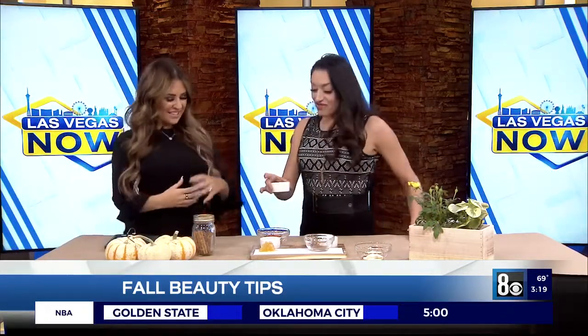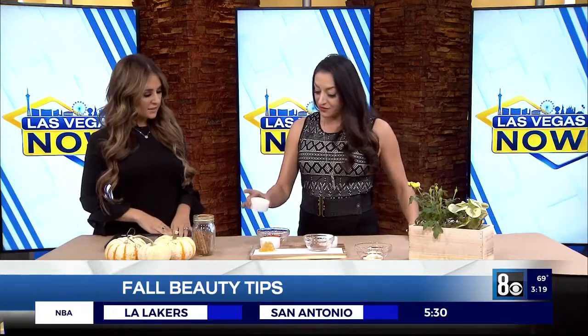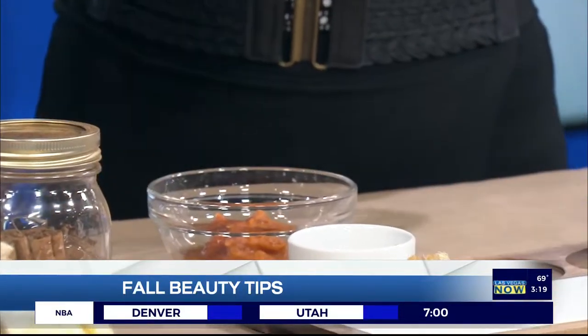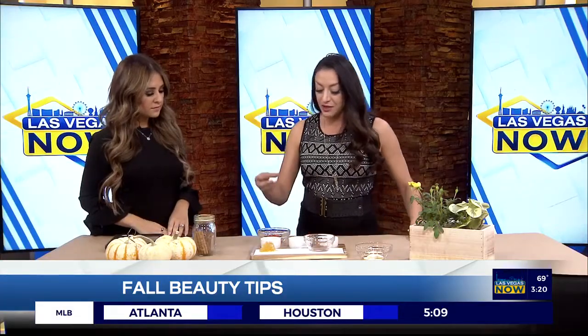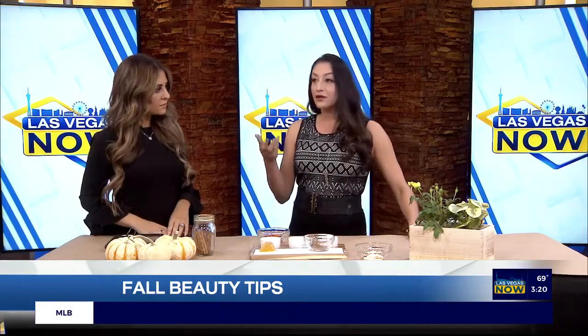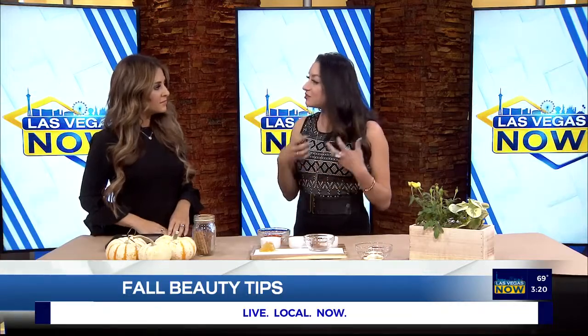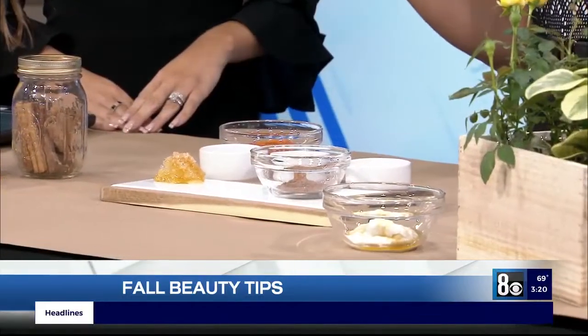So what else are we adding to it? The next thing is going to be apple cider vinegar. There are a lot of benefits to that — you can drink it, you can put it on your hair. There's always going to be a little bit of acid, and anytime you use acid such as apple cider vinegar or lemon, it's always going to help break things up and brighten the skin. So we're always going to add a little bit of acid.